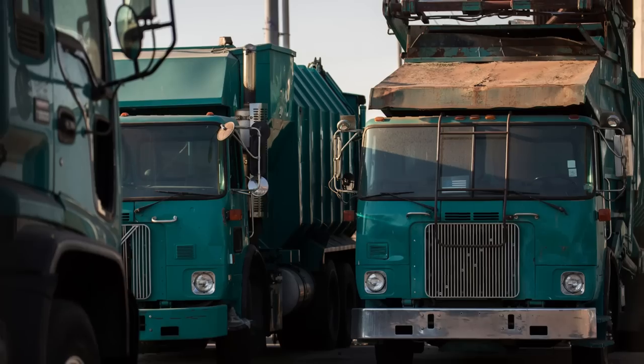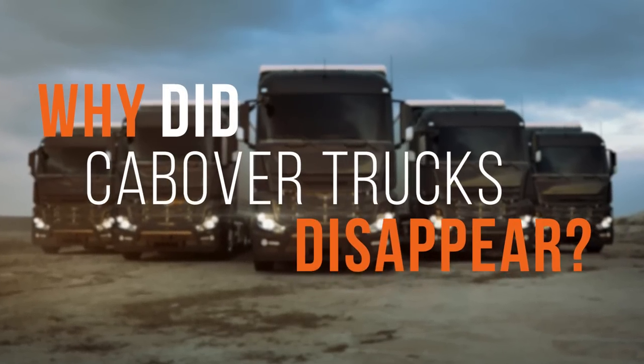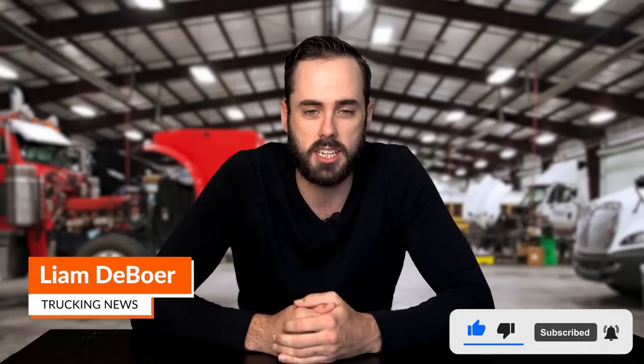Nowadays we don't see many of these trucks on roads in North America, and when you do they are usually special purpose trucks like fire engines or dump trucks. But why did this style of truck all of a sudden disappear? Over the course of this video, we're going to go over seven of the main reasons as to why these are so rare today.